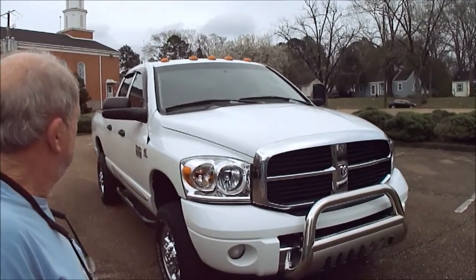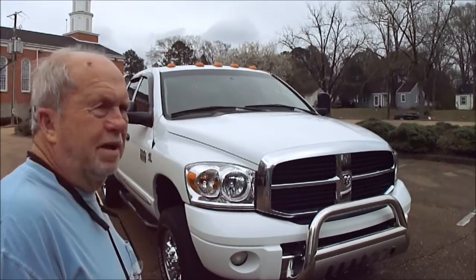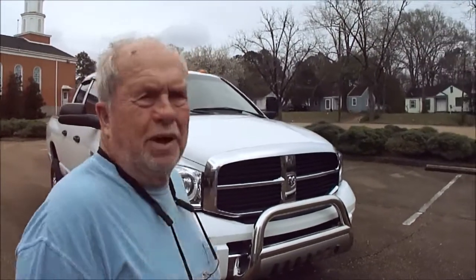We put new headlights in it — the old ones had that little fading they do, so instead of trying to polish them, we put brand new ones in. It's a great truck. Got a beautiful stance to it, looks really good. If you've been looking for one of these and got sticker shock at your local dealer, better look at this one, folks. It's got a little over 200,000 miles. The transmission's redone — it'll last you forever.